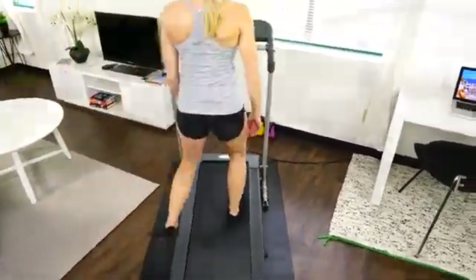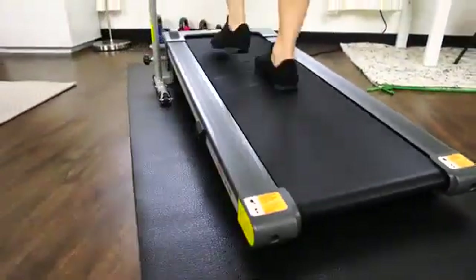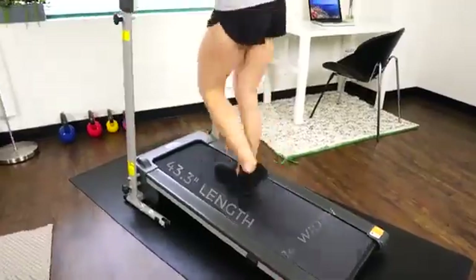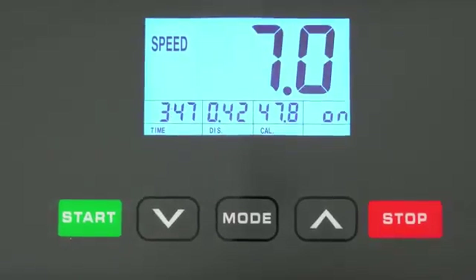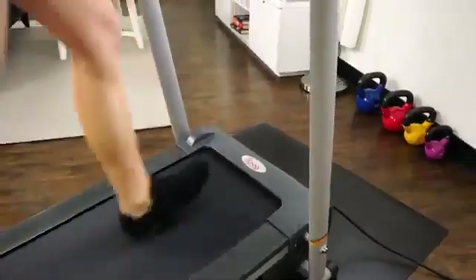This treadmill is designed with the motor mounted below to create more running space. The powerful motor has a maximum speed of seven miles per hour — walk for those lighter workout days or up your tempo by running.